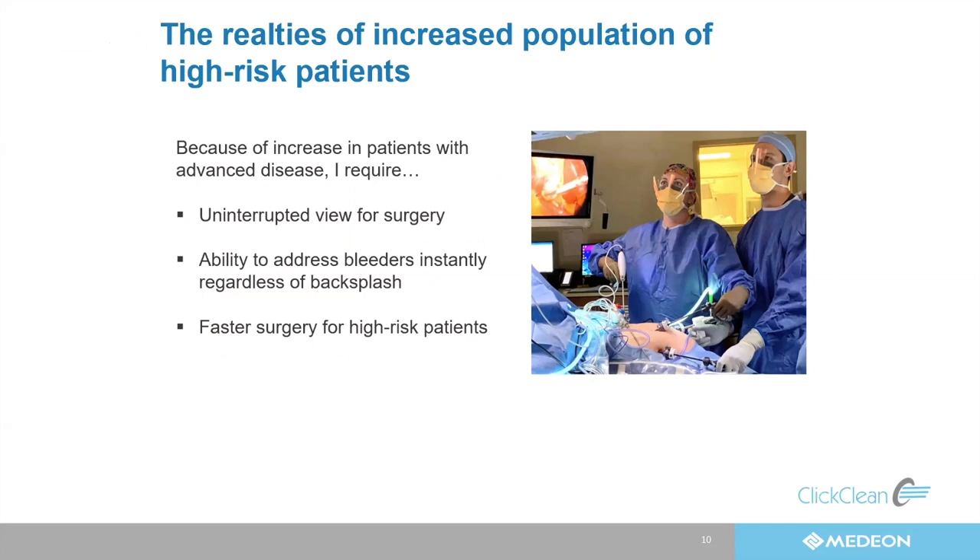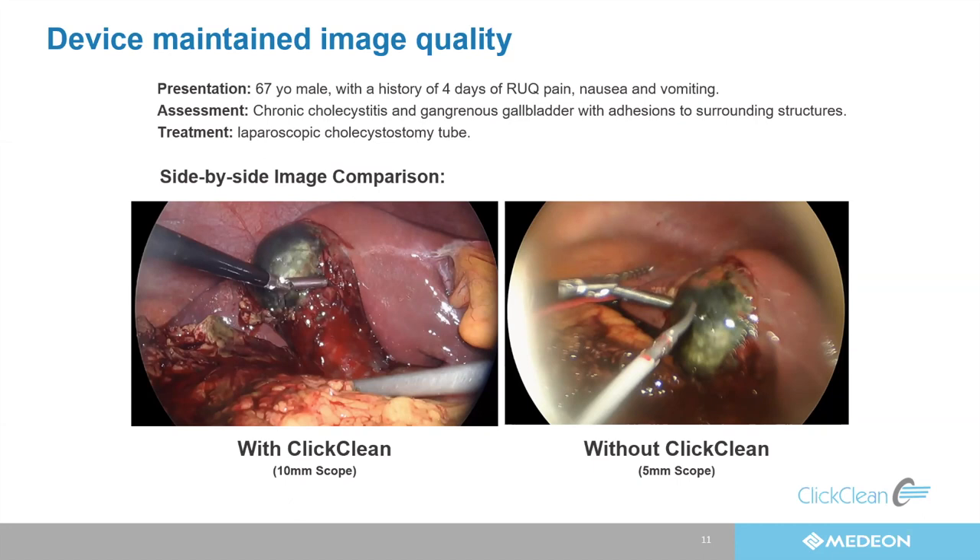I want a clean screen. I don't want to be fighting a blurry camera while I'm trying to do a difficult dissection. Also, if I have any bleeding or splatter during surgery, I want to be able to take care of that right away and not have to remove my camera from the patient, clean it, and put it back in. If I have a clean view of surgery, that gives me more efficient dissection, more efficient surgery, and shorter surgery time equals less anesthesia for the patient — and that's better for all of us.